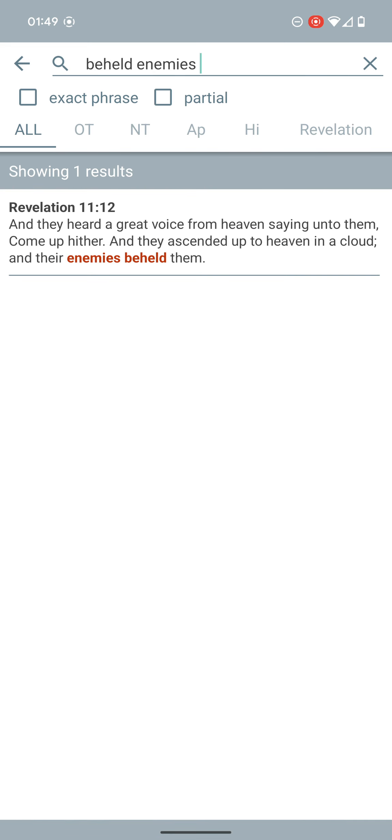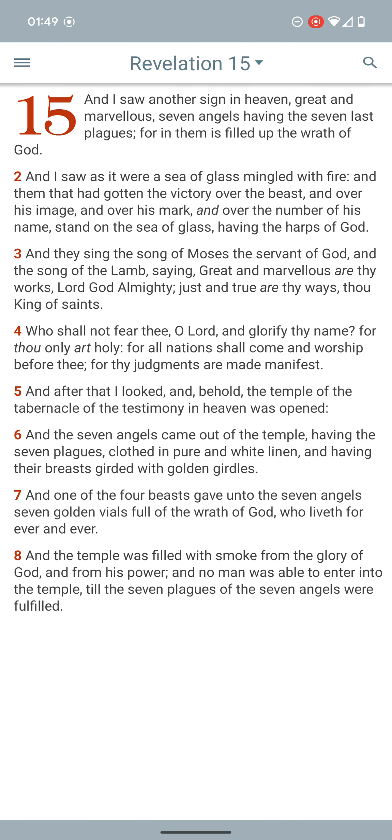Revelation 11:12 says, 'And they heard a great voice from heaven saying unto them, Come up hither. And they ascended up to heaven in a cloud, and their enemies beheld them.' So even then, those that have taken the MOTB are going to be down there watching — hoping they get burned up. They're going to get touched by those missiles.